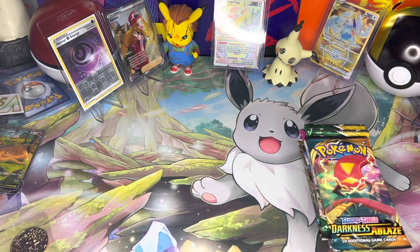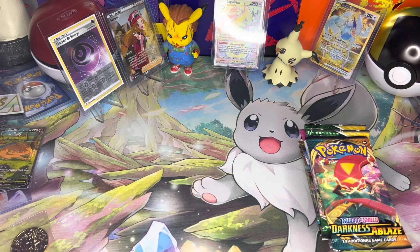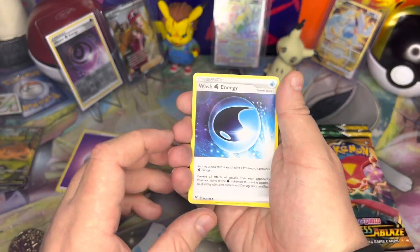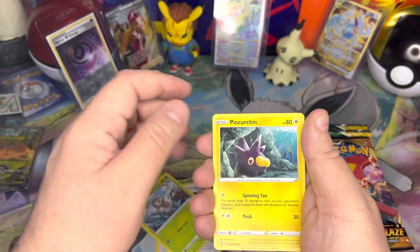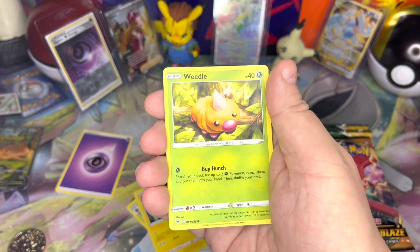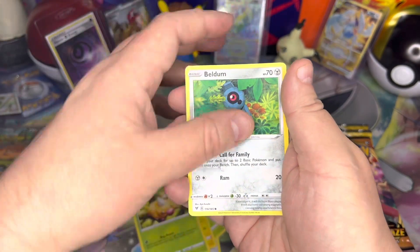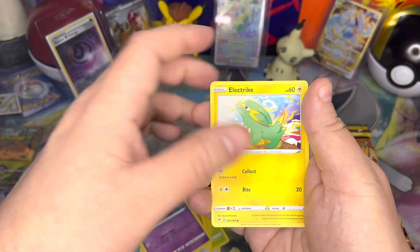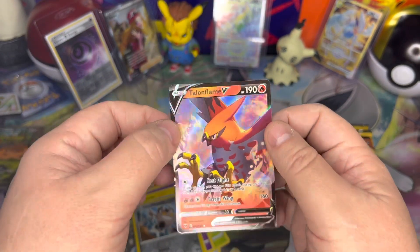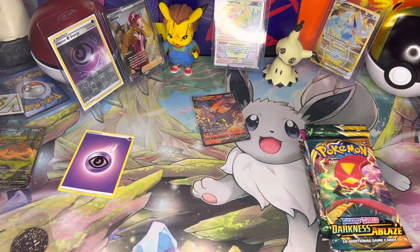Vivid Voltage is the Sword and Shield set I've had the absolute worst luck with. From this pack we got: Wash Energy, Nuzzleaf, Pineco, Weedle, Fanpy, Duskull, Electrike reverse, Galarian Meowth, and Talonflame V. That's not a bad start — is it worth much? No, about a dollar or so. But still a great start.